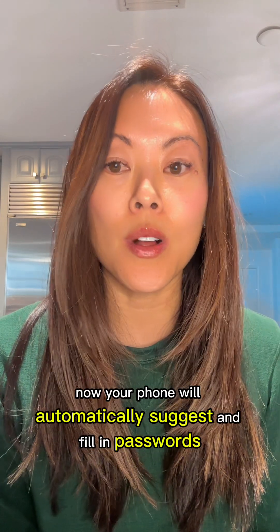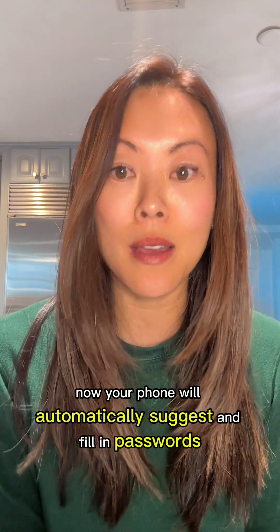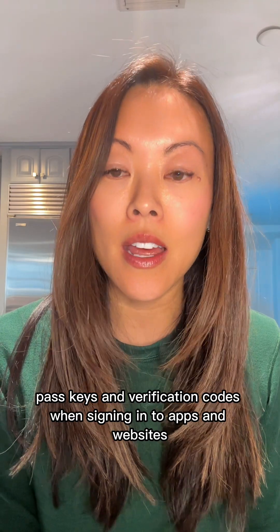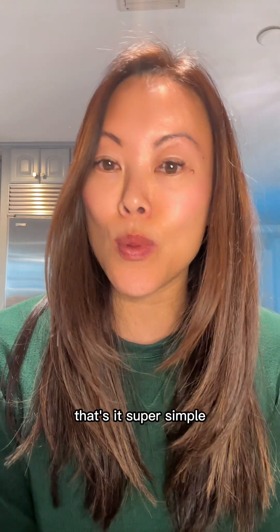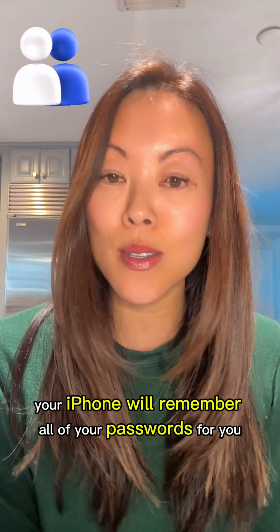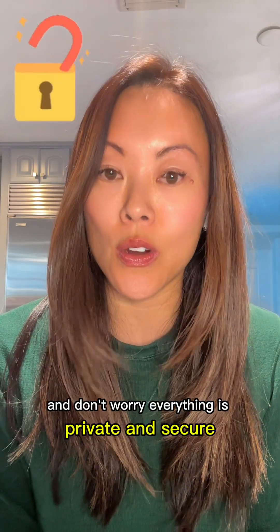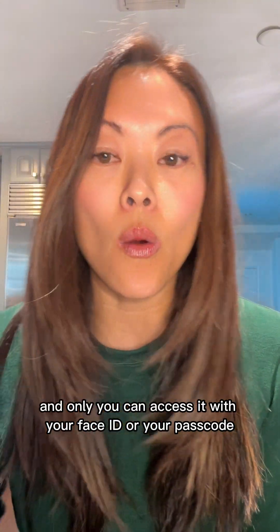Now your phone will automatically suggest and fill in passwords, passkeys, and verification codes when signing in to apps and websites. That's it — super simple. And best of all, your iPhone will remember all of your passwords for you so that you don't have to. And don't worry, everything is private and secure and only you can access it with your Face ID or your passcode.